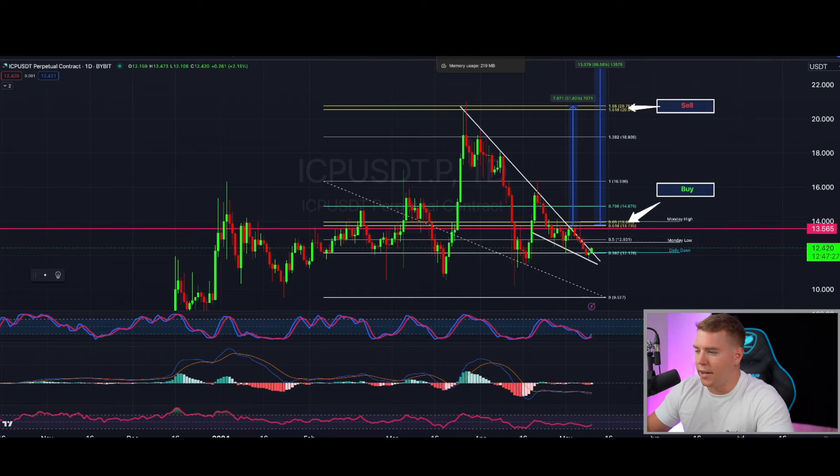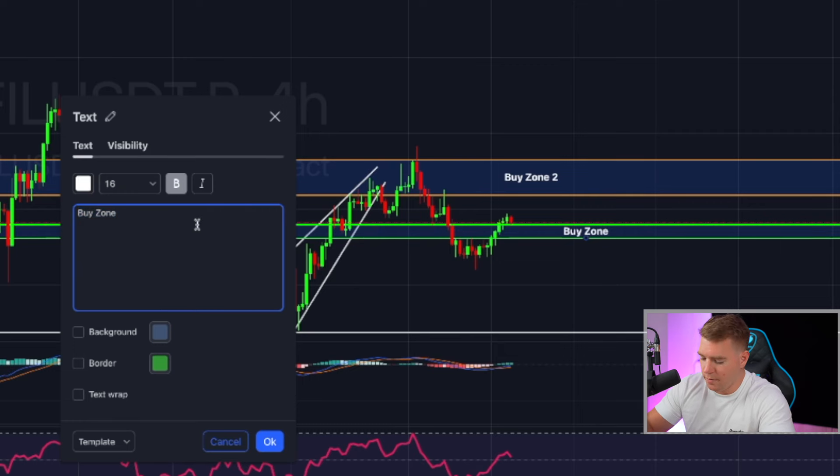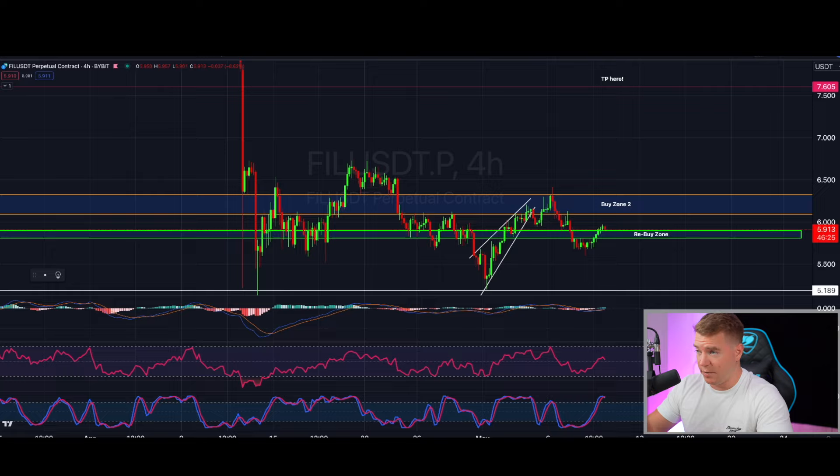Filecoin also beautifully got out of the reaccumulation buy zone I gave you. If you missed buying there, you might get another chance as the indicators are telling me we could come down a little bit. My rebuy zone would be around $5.80 — I would start buying there. If we just go up without looking back, then $6.08 is the next buy level. The take-profit target is $7.60 — nothing has changed there.